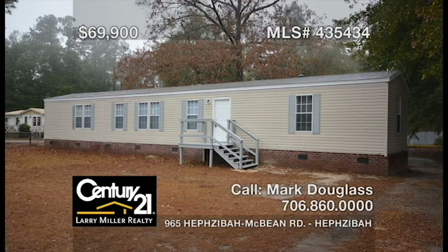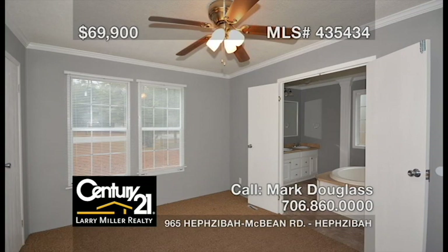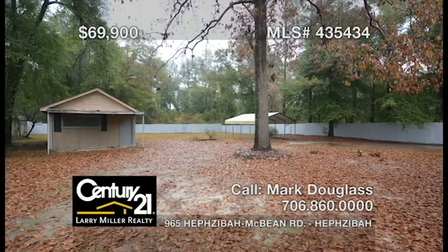This three-bedroom, two-bath mobile home has been completely updated with new paint, flooring, fixtures, and all-new appliances installed, including a refrigerator. The owner's bedroom comes complete with a spacious attached bath featuring a soaker tub, a walk-in shower, and a double vanity, all located in a beautiful rural setting with a large fenced backyard and an outbuilding. Come see for yourself. We know you'll love it.